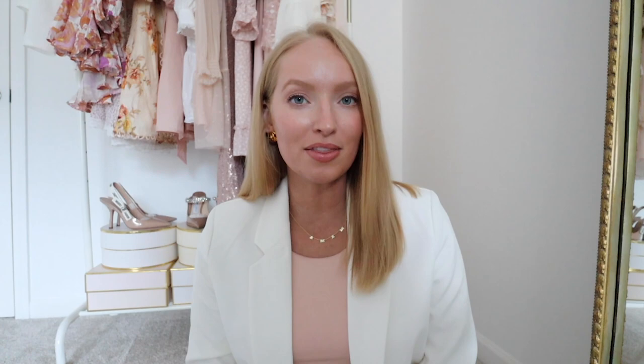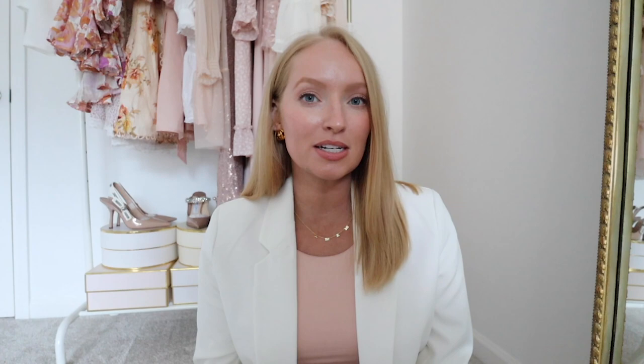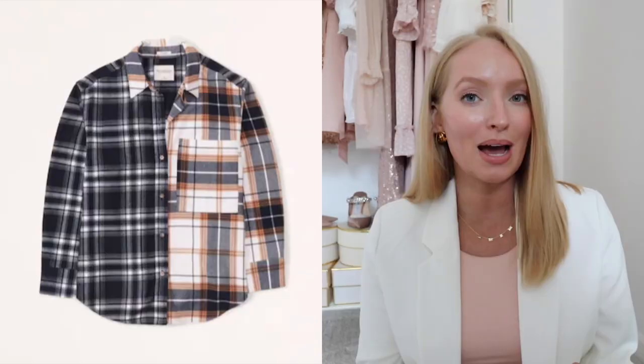The first trend that you'll be seeing a lot this upcoming fall and winter is patchwork styles. You can find this in jeans where you're mixing both lighter and darker washes, but I've actually seen it starting to come out in tops as well, where you'll see more of a mismatched pairing. So one side of the shirt may be a plaid, the other side may be a different variation or completely different color combination. You can also find the patchwork variation in blazers. I saw this on Abercrombie — they do a really good job of making trends much more wearable. I'll have different styles linked for you down below.